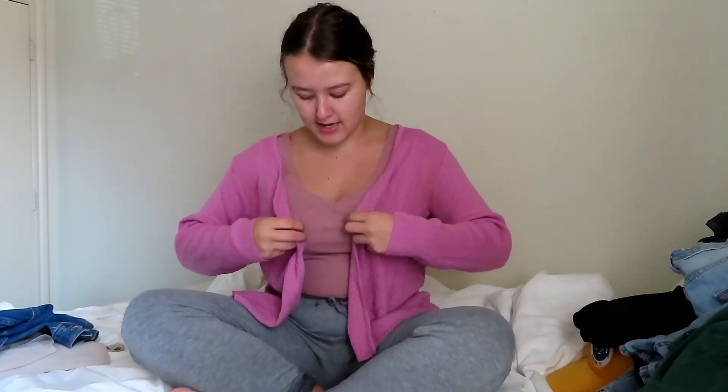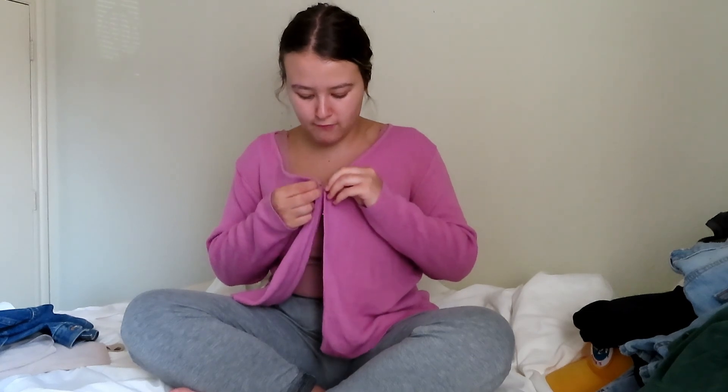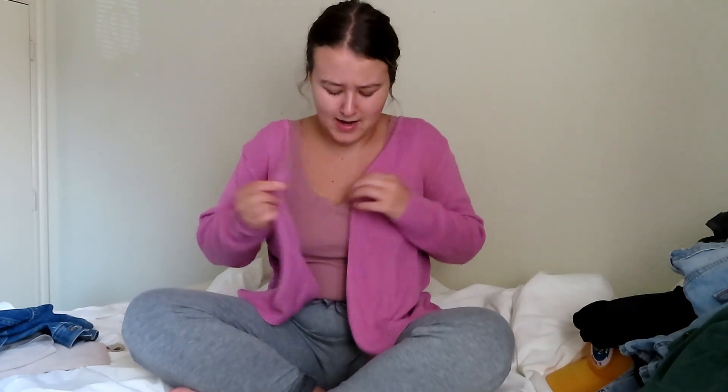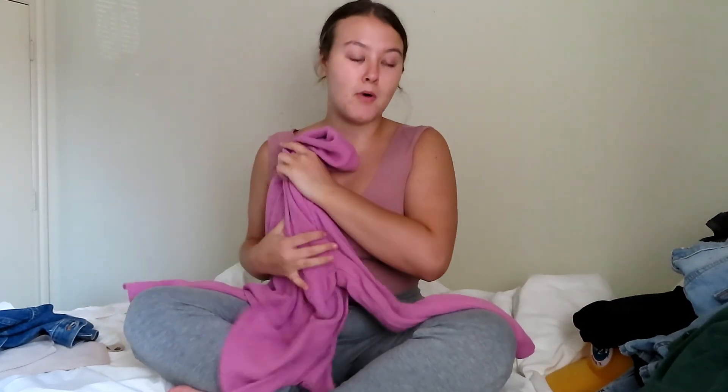The next thing I got from that booth is this really cute pink cardigan. It has a little clasp in the front — it's totally my vibe with some long jeans. It was $1. You can't beat a dollar. I'm really excited to wear this with mom jeans in the fall.